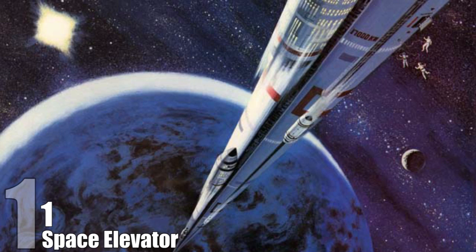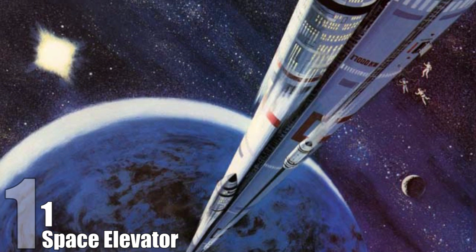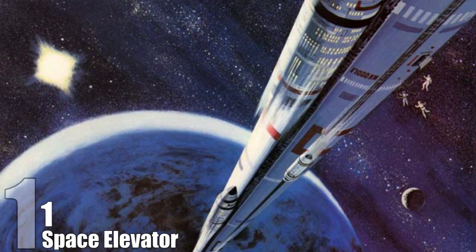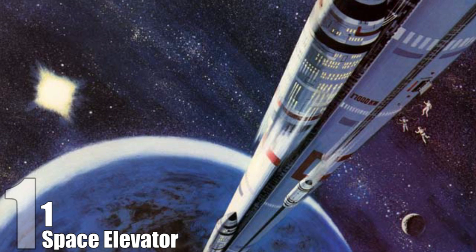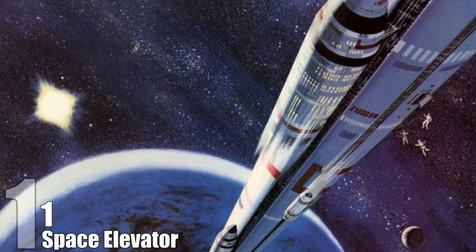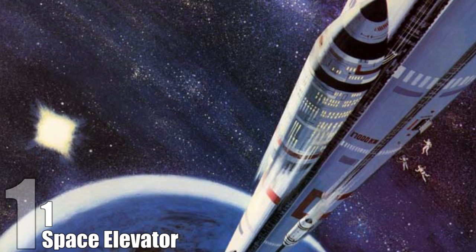The space elevator would use cars that utilize maglev — magnetic linear motors used in high-speed trains. The biggest benefit would be the money saved in shipping cargo into space. Currently it costs $22,000 per kilogram via shuttle, but using the elevator, that cost would drop closer to $200.